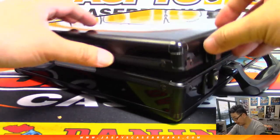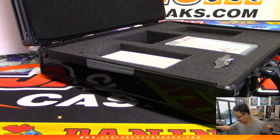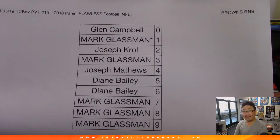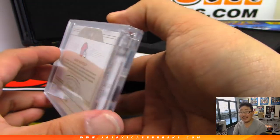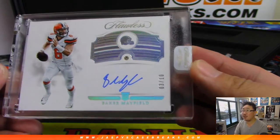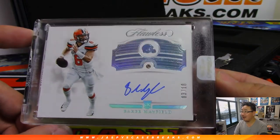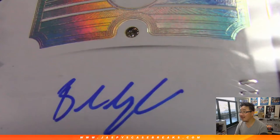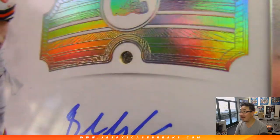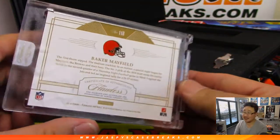And the card in the middle is a Baker Mayfield out of 10. Remember it's that random number block - it's a diamond autograph Baker Mayfield, it is three out of 10. Boom! Wow, that'll cover some spots, that'll cover some spots. Very nice, very very nice, excellent.